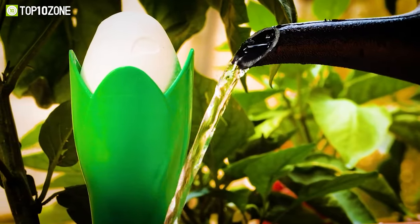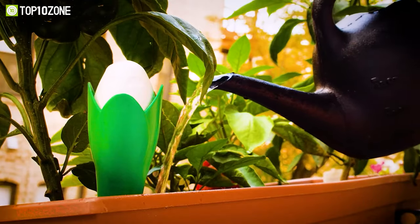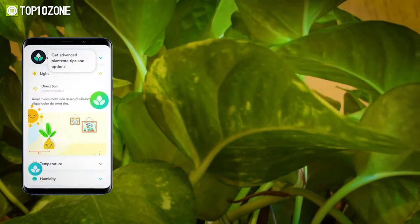On a single charge, the battery can last for up to three months. Moreover, this pocket-sized plant coach is also weatherproof and offers 24-7 monitoring of your precious plants.